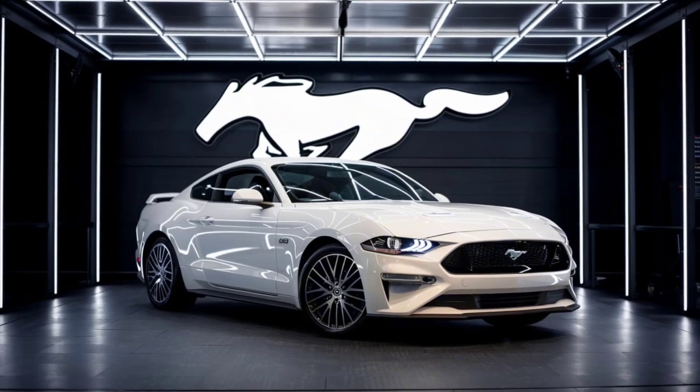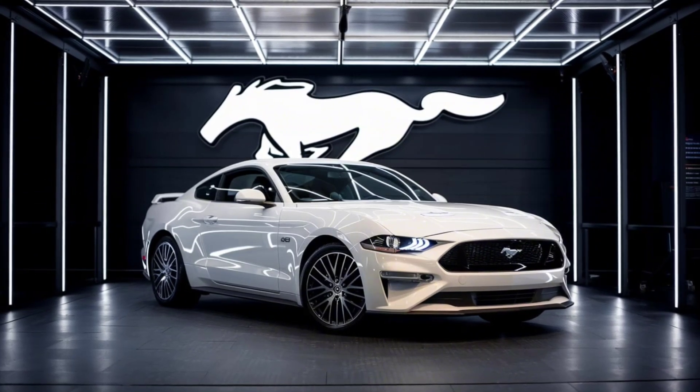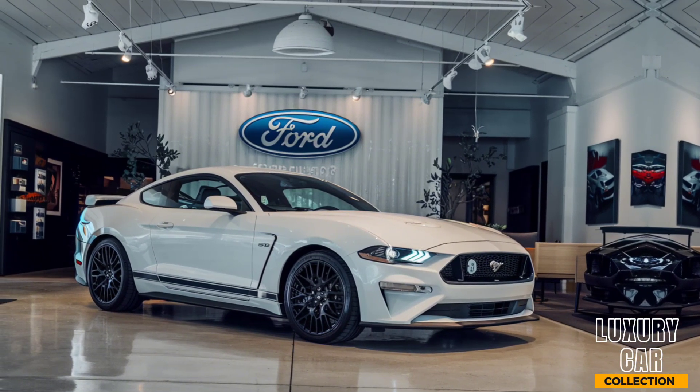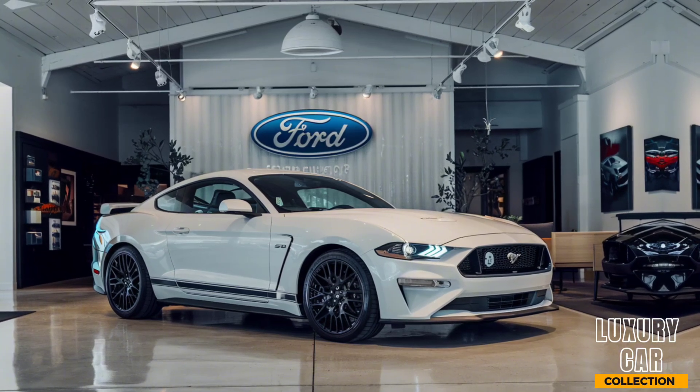Introducing the 2025 Ford Mustang GTD, a car that blurs the line between street performance and racetrack dominance. The GTD is Ford's latest masterpiece, bringing cutting-edge technology and raw power to create the ultimate Mustang. Let's explore what sets this beast apart.